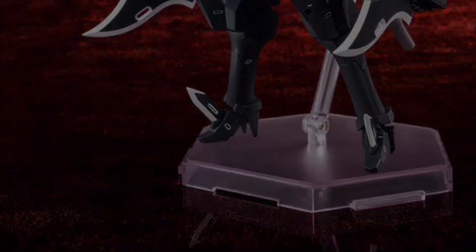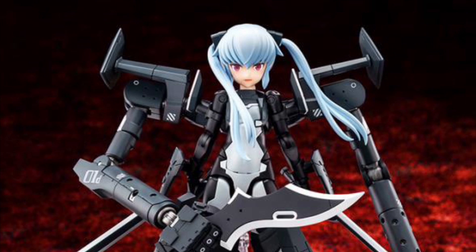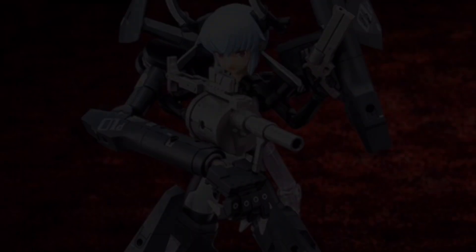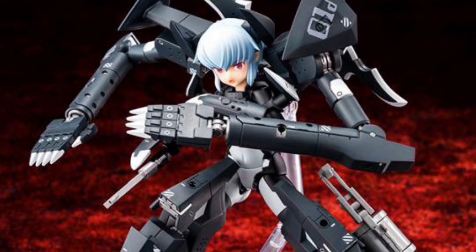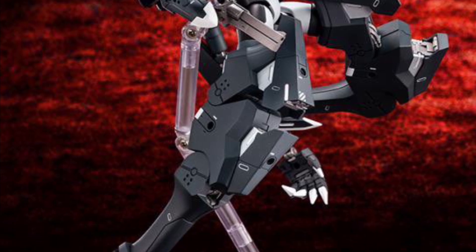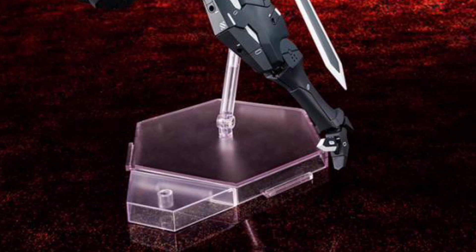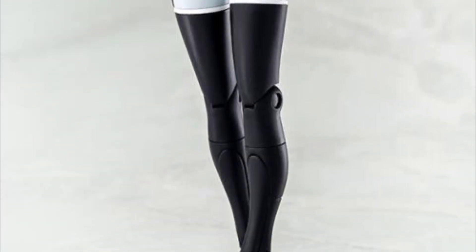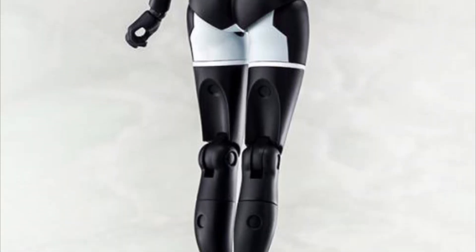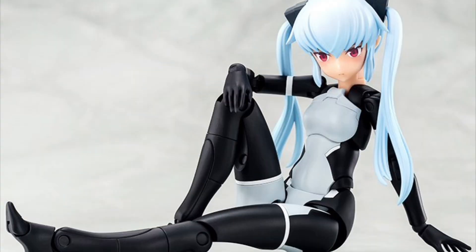Kotobukiya Busou Shinki x Megami Device Strarf Model Kit, June 2023, $110. She has three swappable face plates and lots of accessories, plus a basic flight stand. What's cool about Kotobukiya model kit figures is that the armor pieces can be swapped with a lot of the other figures in the line and their other lines — they're all made in the same scale with the same ports to swap armor pieces.